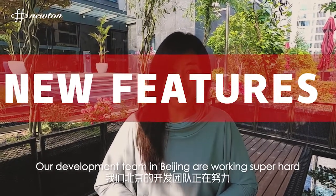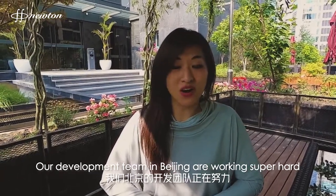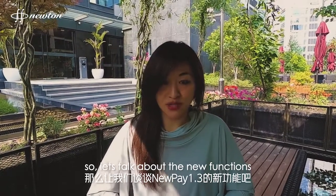Our development team in Beijing is working super hard in creating more ways for the economy to interact with the NuPay ecosystem. So let's talk about the new functions.